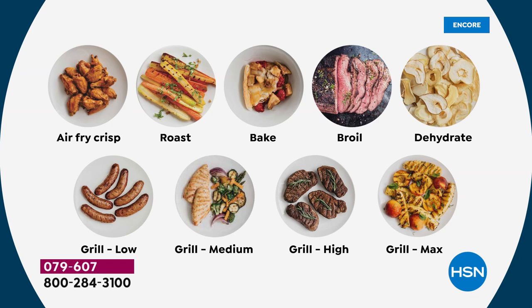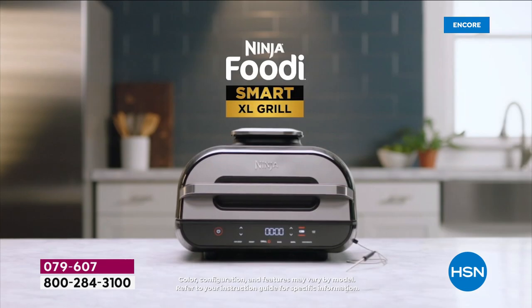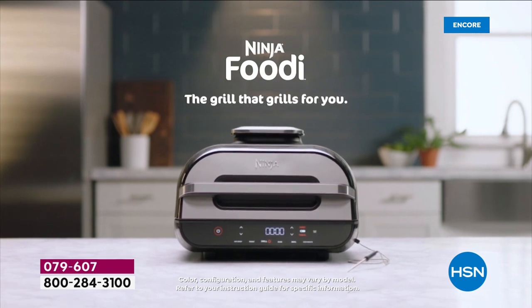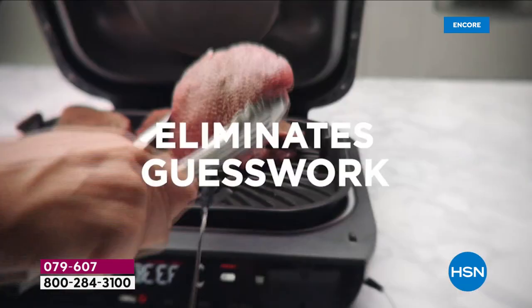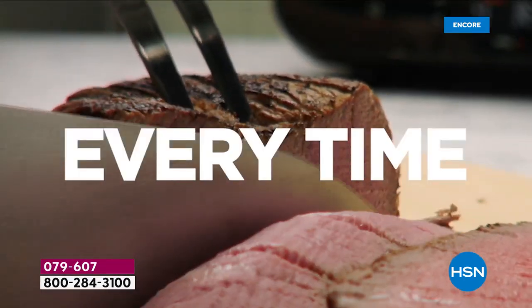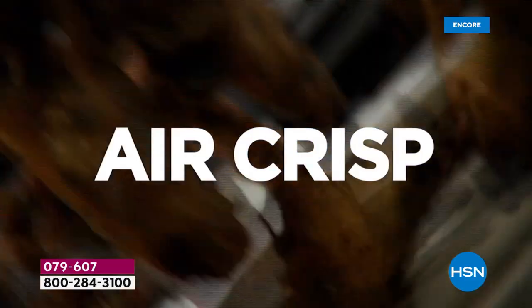Look at that air fry — you get those snappy, crisp, ooey-gooey mozzarella sticks. You can do ham and cheese grilled sandwiches with no oils, very little butter. You can roast a big capacity roast. You can bake — you saw the pizza, you could do brownies, cakes. You can broil, you can dehydrate. The smart probe eliminates all the guesswork, and you are going to get those incredible results every single time.